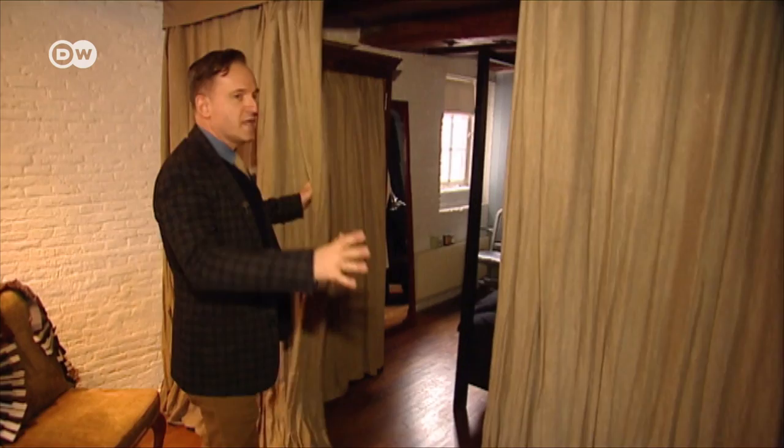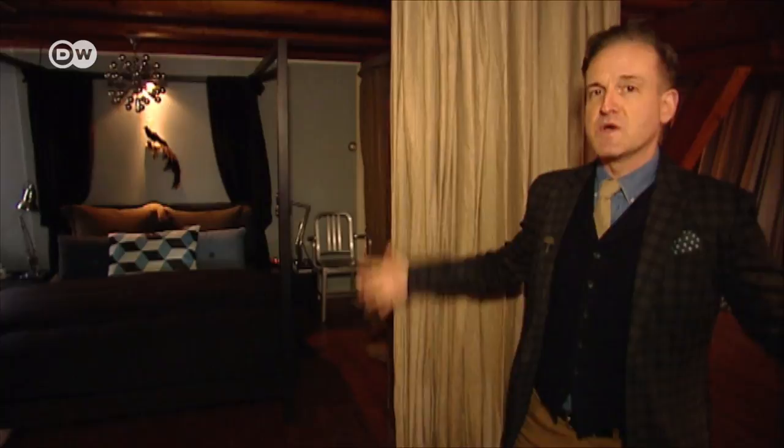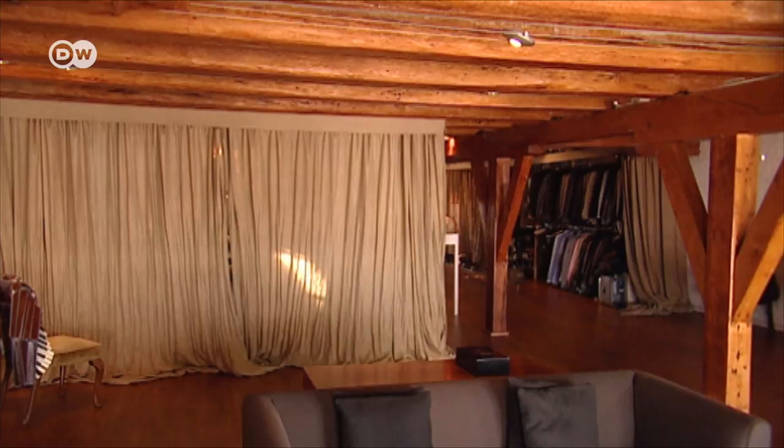One of the things that we wanted to do, because the house was so big and open — because it is an old warehouse — is we wanted to divide the rooms without walls using curtains. We created a series of tented spaces within the large warehouse to create bedrooms and guest rooms. That way they can close off up to three different areas.